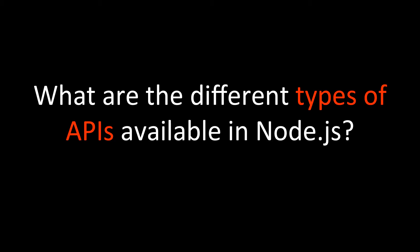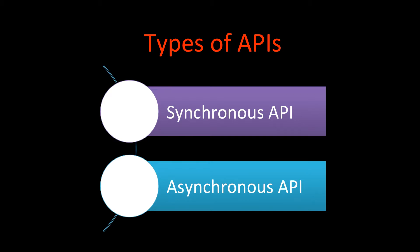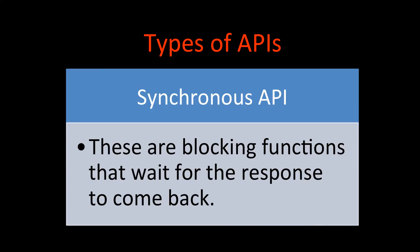The next question is: what are the different types of APIs available in Node.js? Node.js provides two categories of APIs — synchronous APIs and asynchronous APIs. Synchronous APIs are blocking functions; they wait for the response to come back, so the user or client has to wait.